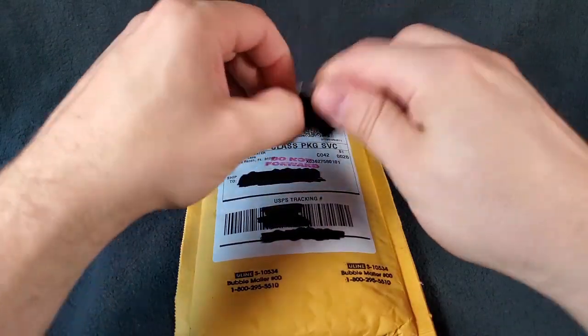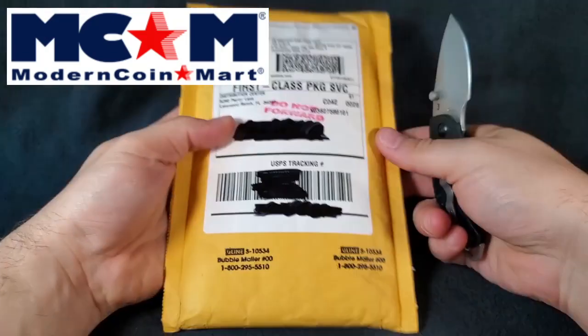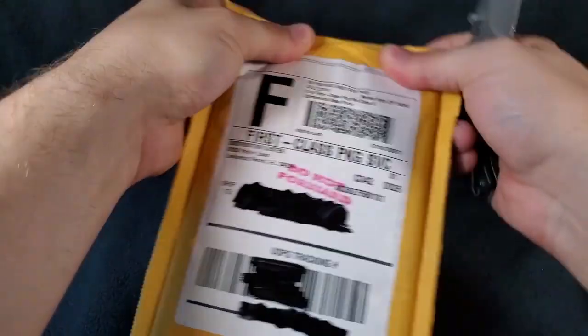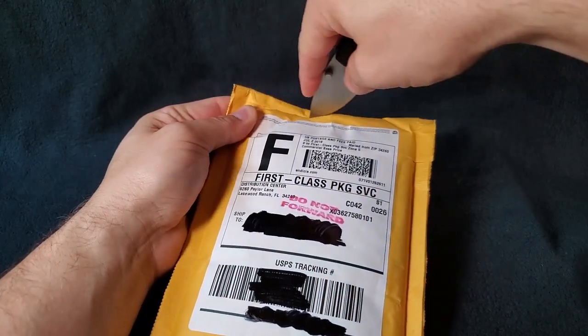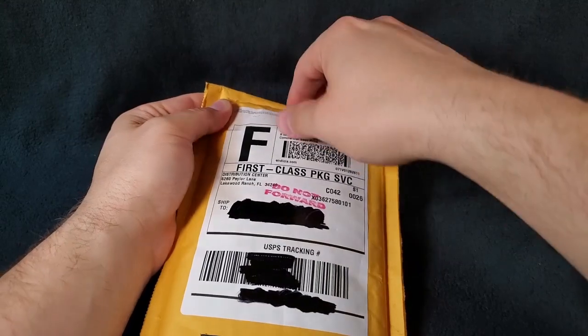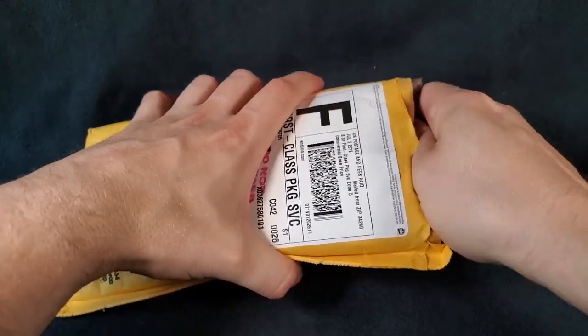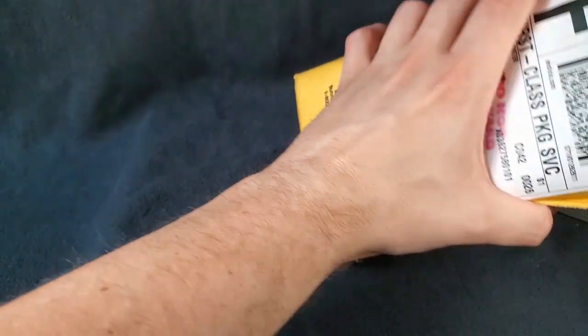So what we got here is a package from ModernCoinMart. If you've never purchased from ModernCoinMart before, this is exactly what your package is going to look like when it arrives. Let's go ahead and cut this thing open. I'm going to be very gentle and ginger with it because it's packed to the gills, and I want to pull out my invoice so you can't see any of my personal information.